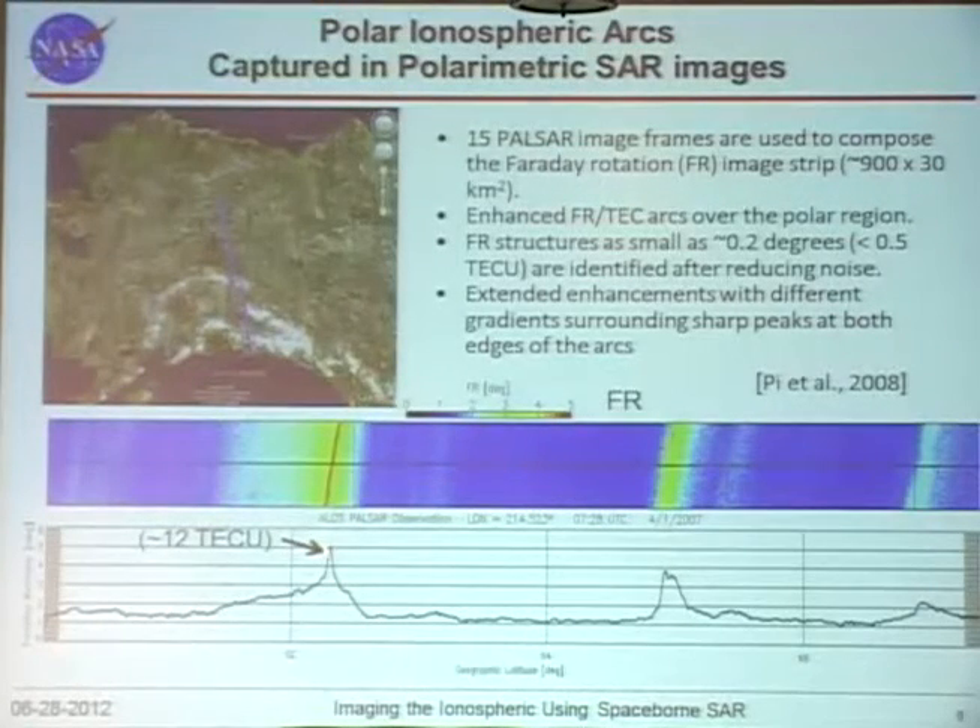We believe these structures are related to aurora arcs. You can see very bright and sharp aurora features, and on the two edges you can see the gradients in TEC or Faraday rotation.